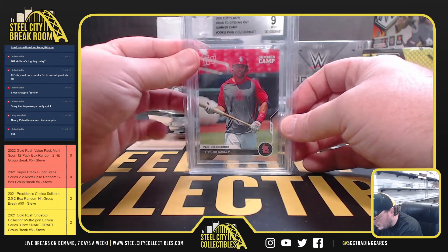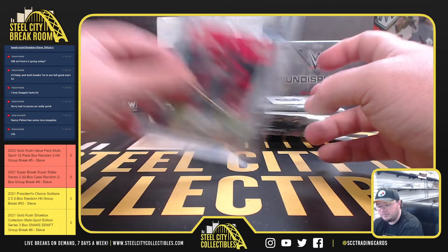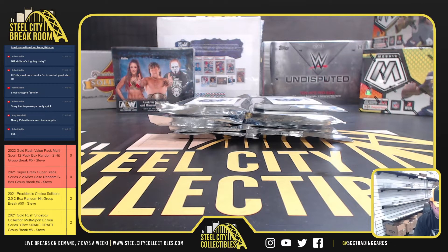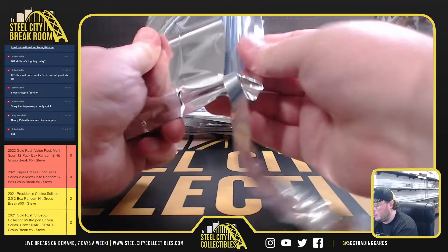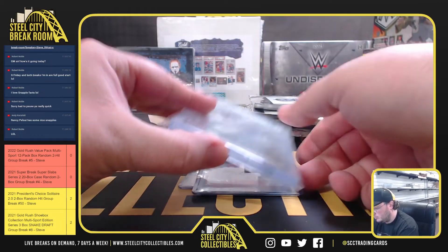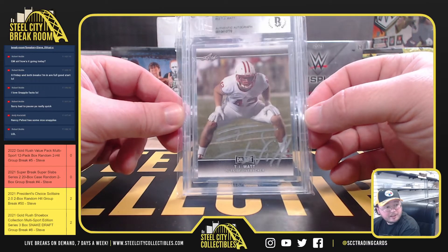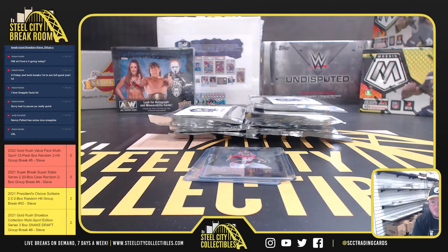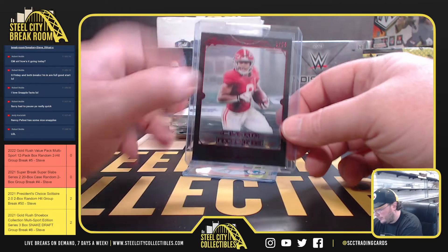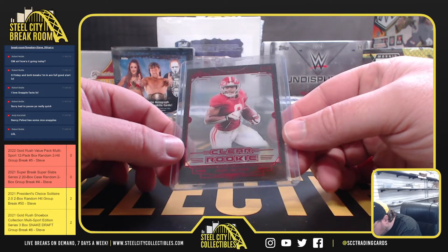We've got a 2020 Topps Now Road to Opening Day Summer Camp, Paul Goldschmidt, BGS 9. Got a 2017 Leaf Draft signed and certified authentic, TJ Watt — that is Beckett certified. Got a 2019 Trinity Clear Rookie, Josh Jacobs, 1 of 25.